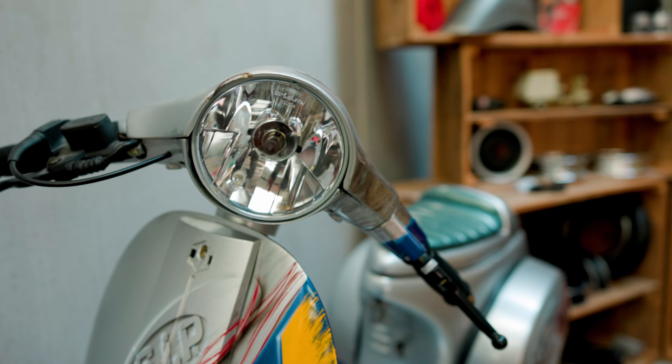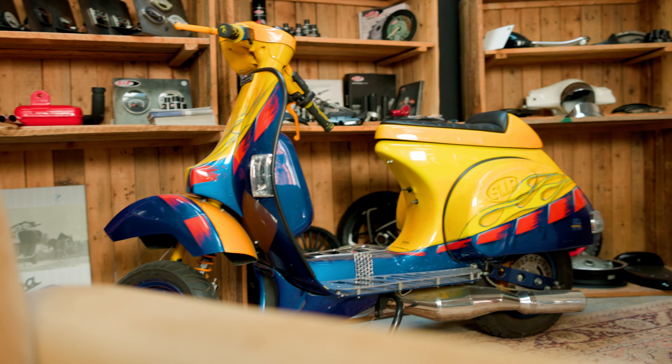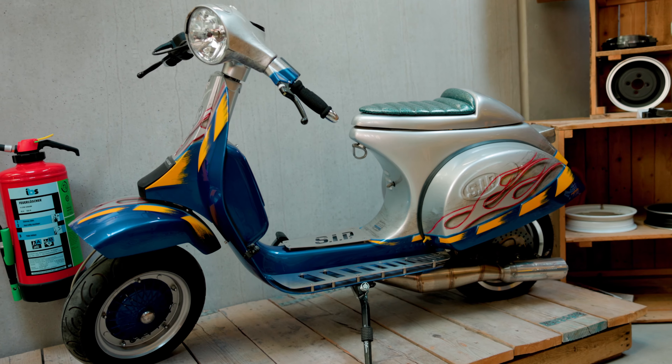Today I'm sitting in front of two old custom scooters belonging to SIP founders Alex and Rolf. These scooters have a very eye-catching custom paint job by Pfeil Design. Pfeili, as we call him, the founder of the company, was famous for custom paint jobs at the time. That was back in 2001, and since then a lot has changed in the scooter world, especially when it comes to SIP's parts selection. So it's about time we take one of these two scooters and update it a bit.